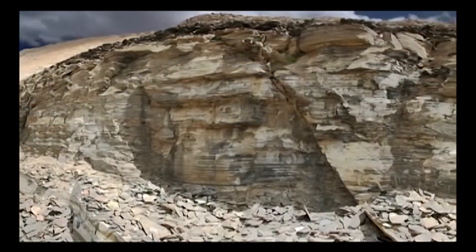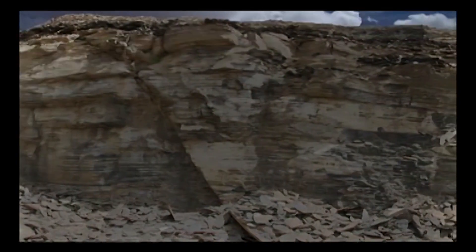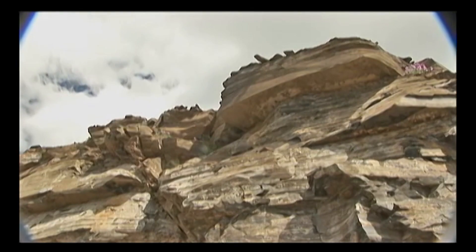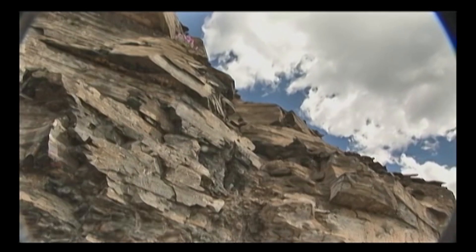The Burgess Shale was once part of a massive reef in the Pacific Ocean, a haven for a menagerie of life that thrived at the edge of what is now the North American continent. Throughout long periods of geologic upheaval, tectonic forces elevated these rocks and the fossils they bear more than 7,000 feet above sea level.